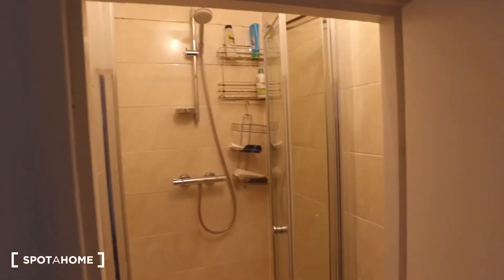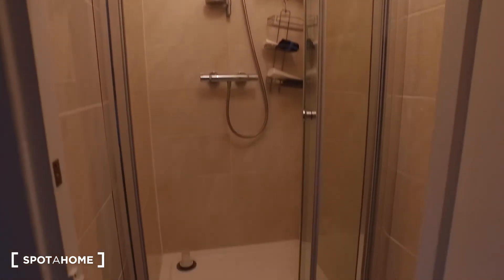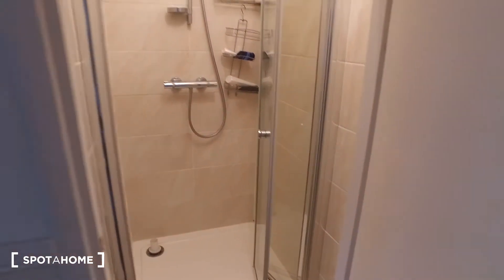Moving on, in this room we have a separate shower unit, so if somebody is using the bathroom you can come in here and take a quick shower. This room also has some mirrors on the door.